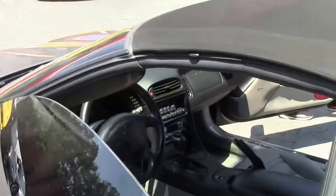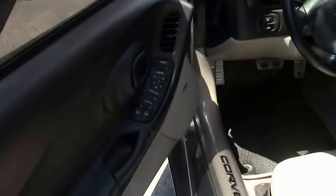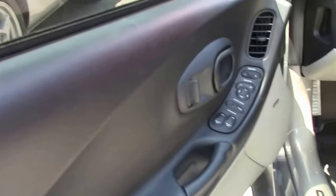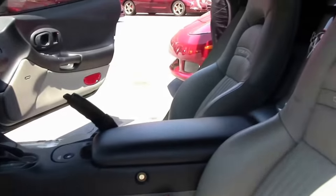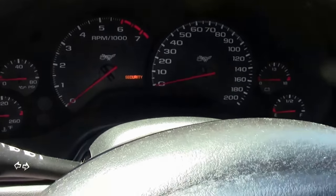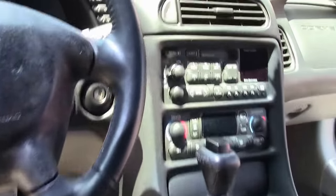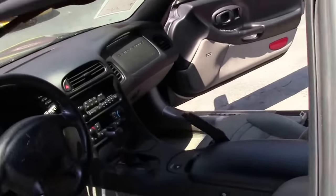Interior-wise, it has a beautiful gray interior. It is loaded for the day — it's a 1SB, so it features heads-up display, tilt telescoping wheel, dual zone climate control, and power passenger and driver seating. And of course, with this low mileage, the carpet, seating, and such are in excellent shape.